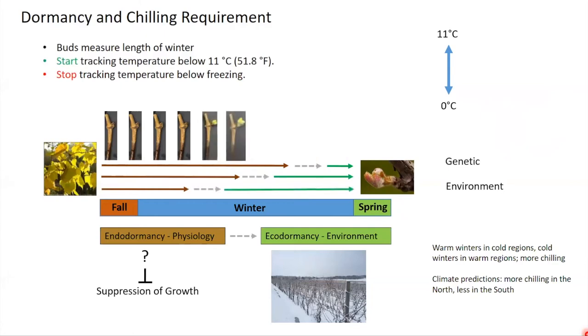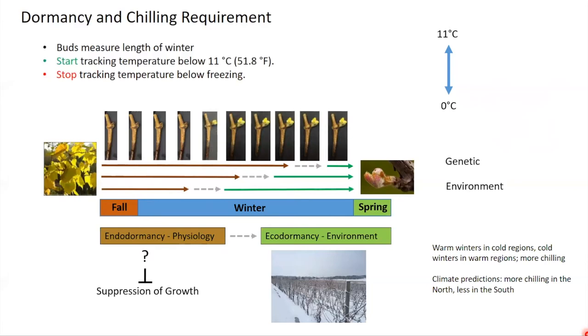At some point, the clock is fulfilled and buds transition to ecodormancy — take that bud from the field in February, put it inside, and it'll now grow, because the suppression has been released and dormancy is now enforced only by temperature. The length of the endodormancy period can be determined by genetic differences — different species have different clock lengths — and also by environment. In a very cold location the clock runs a long time because you don't spend much time in that temperature zone; in a mild climate, the clock is always running. Once the vine moves into ecodormancy, it's much more sensitive to late winter snap freezes.